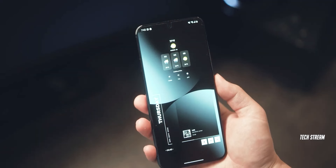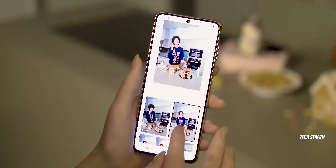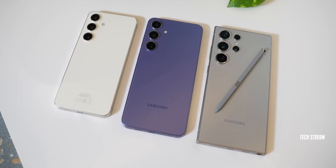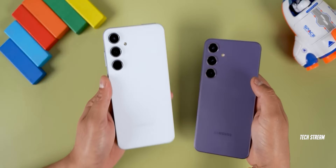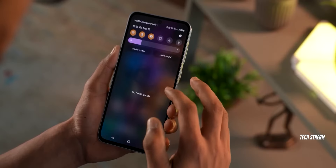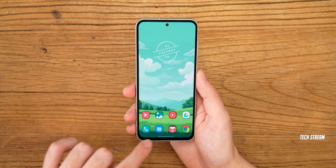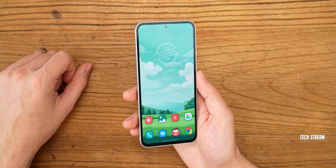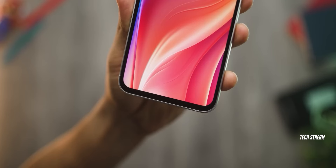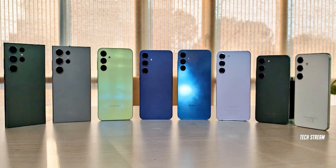Regarding the design of the phone, some details have emerged online that may or may not convince people to buy it. Samsung has maintained a consistent design approach across its recent smartphone lineup, leading to notable confusion in the looks of both flagship and mid-range devices. With the Galaxy S24 FE positioned between these categories, it is likely to adopt a design language similar to that of the Galaxy S23 FE. Personally, I did not like the design of the S23 FE. Samsung has ruined the fan edition series by pricing it as a flagship but making it look like a mid-range phone.